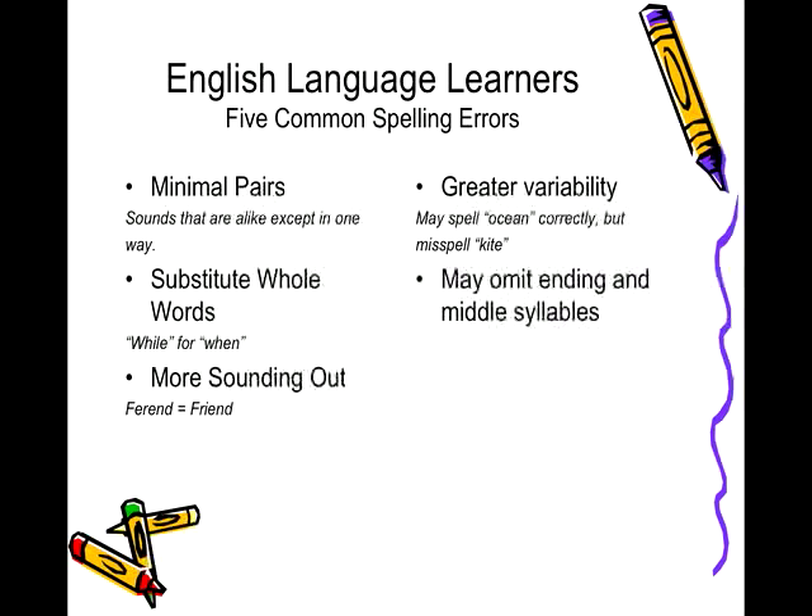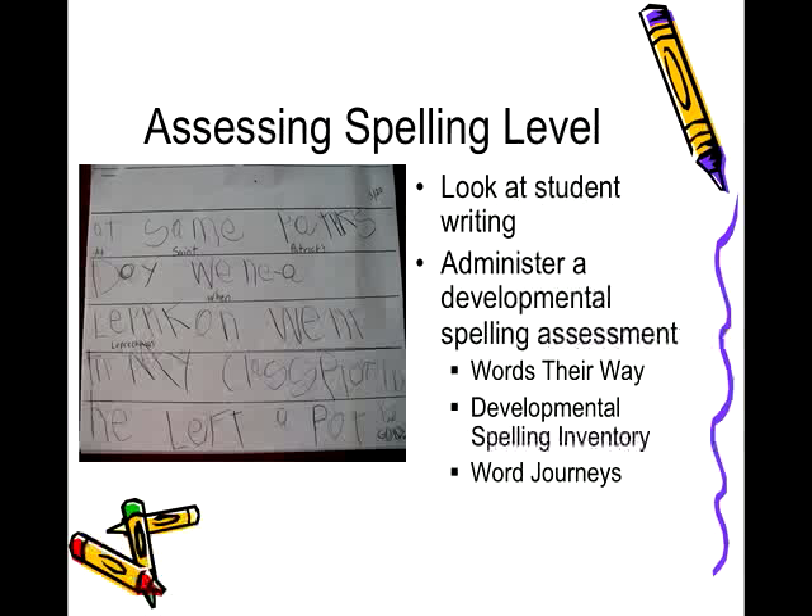Assessing spelling level is a critical component to understanding which spelling level a student is operating within. This is explained more fully in the Assessing Spelling section of Module 9, but there are a few developmental spelling assessments listed here that you might want to look into.